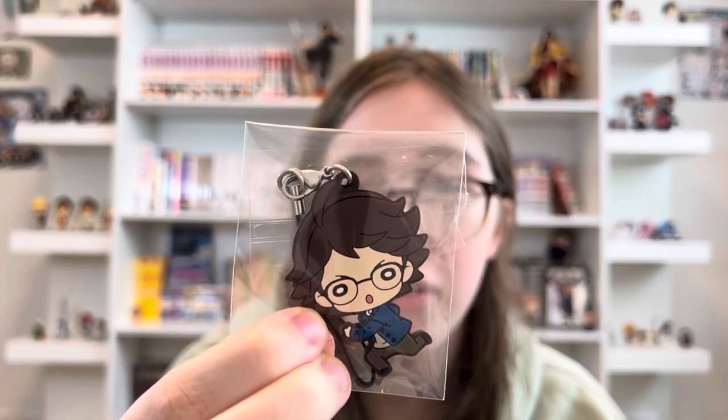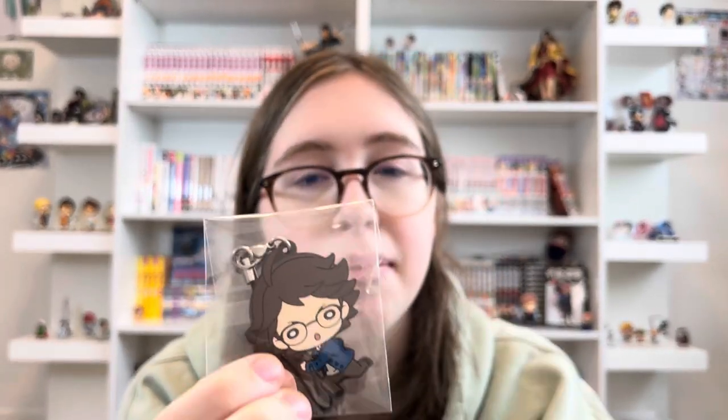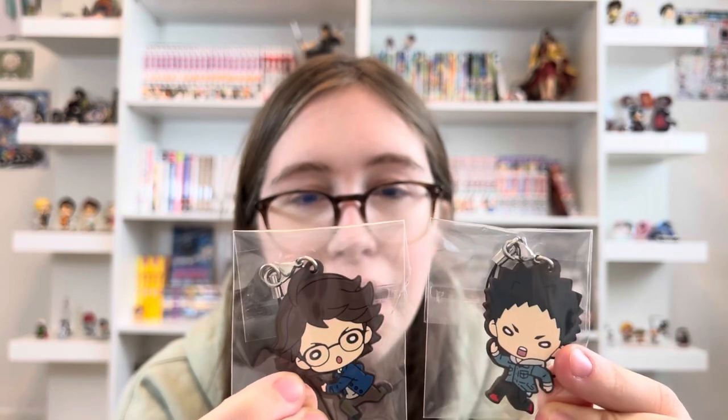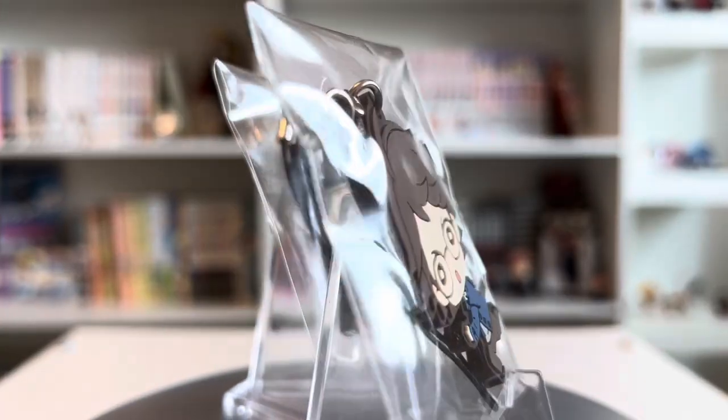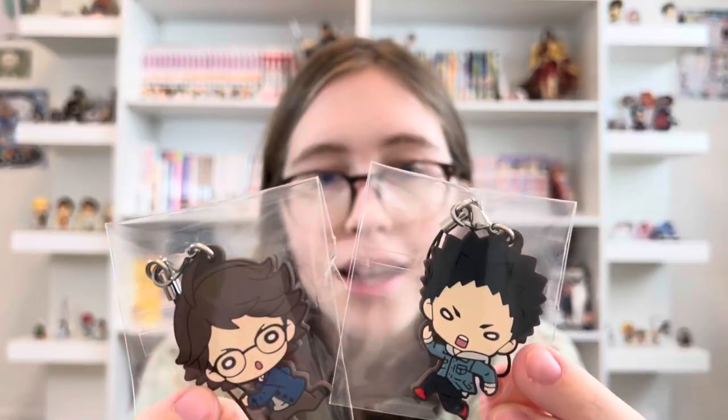I got a couple of rubber straps. I got this really cute Oikawa in casual clothes with glasses — this is a Nendoroid Tan rubber strap — and then I got the matching Iwaizumi one. I was so lucky to get both of them in the pulls I got, because I only got two and I got both. So cute!